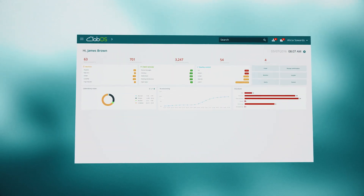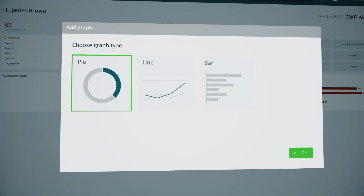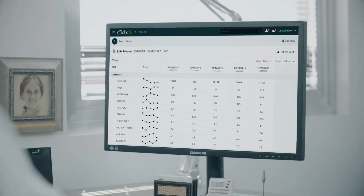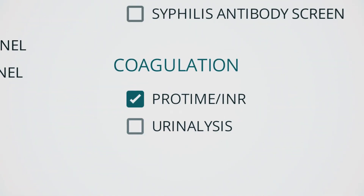With a strong emphasis on design, LabOS provides a friendly user experience with a clear and intuitive interface, significantly improving your work process. With LabOS, physicians easily access complete patient history, identify trends, and decide on new testing requests.